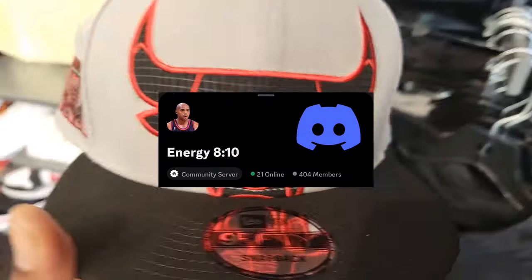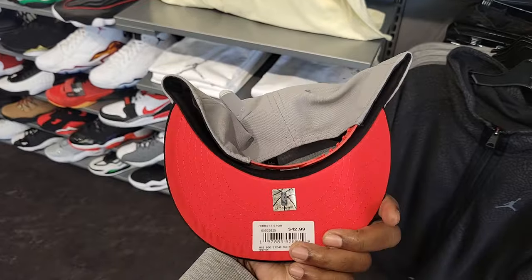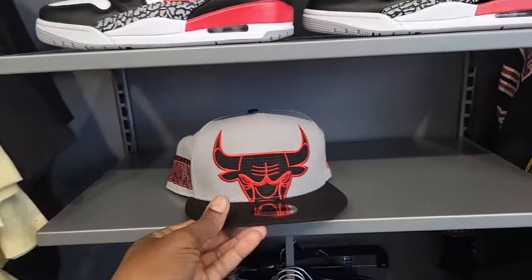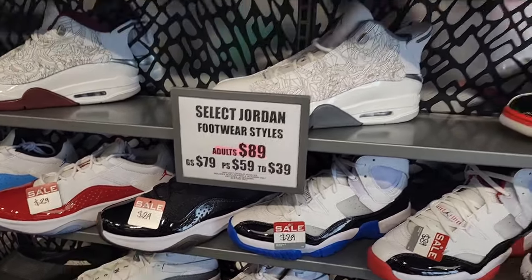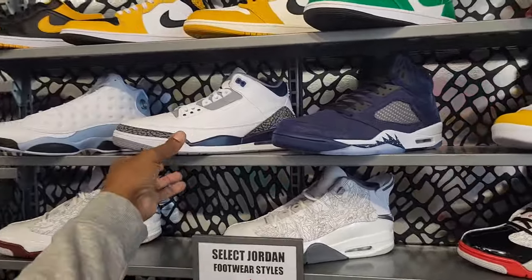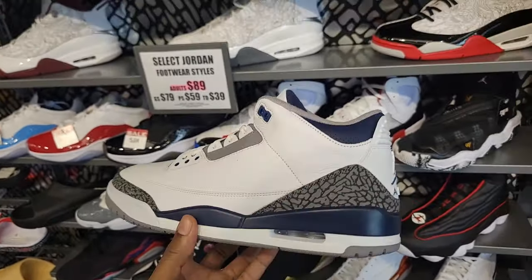Let's check out Hibbett Sports — pretty dope here. Chicago Bulls hat, gray with black, 42 bucks. They got the two trays, the Jordan 11 Comforts as well as still some Midnight Navy Threes. Don't see these at too many stores. This is a bigger size — size 14.